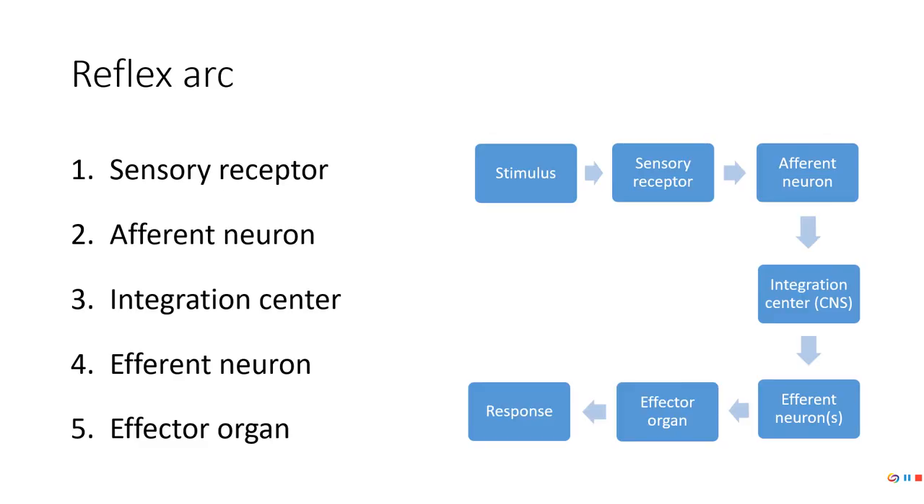With a reflex arc, it's pretty simple. It's the same pathway used in a negative feedback loop. We have a stimulus that activates a sensory receptor. That sensory receptor sends a signal along an afferent neuron to the central nervous system. Oftentimes the signal doesn't actually make it all the way to the brain — this is why when you touch something hot, you've pulled away before you actually feel the heat. The CNS sends a signal along the efferent neuron to the effector organ, and there's some sort of response.